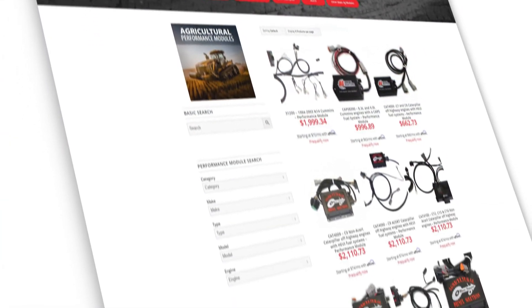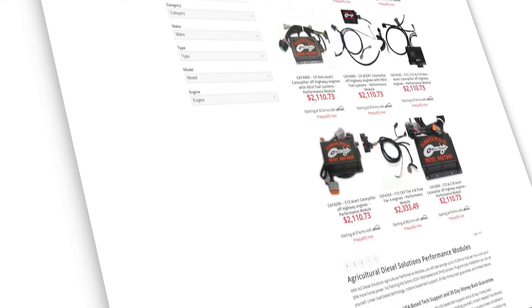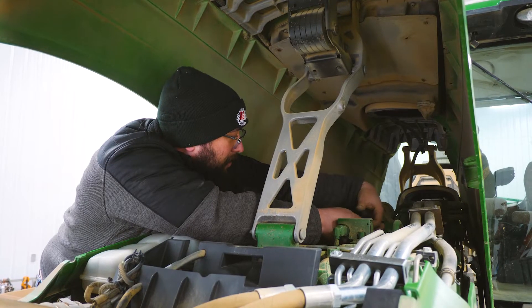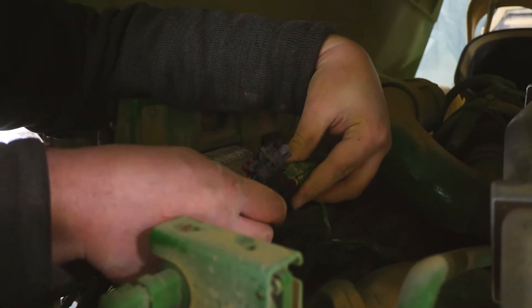With over 200 modules for your truck, tractors, and combines, we cover over 10,000 applications. We have dealers all across the world that sell these products, and you can install them yourself within 15 to 20 minutes.